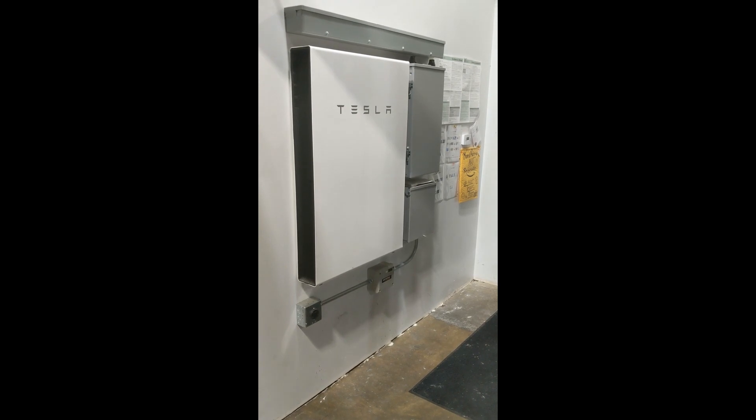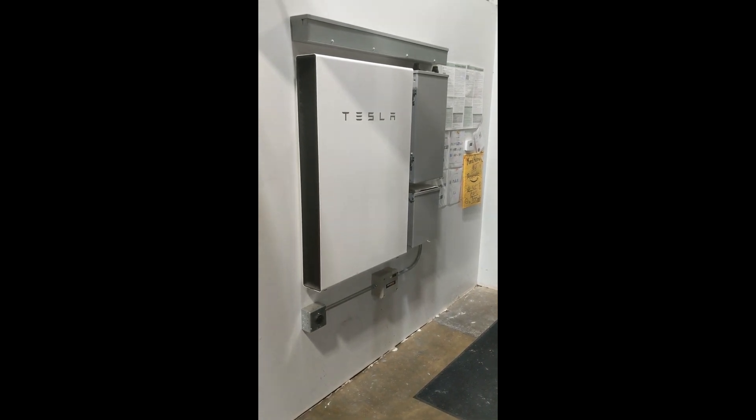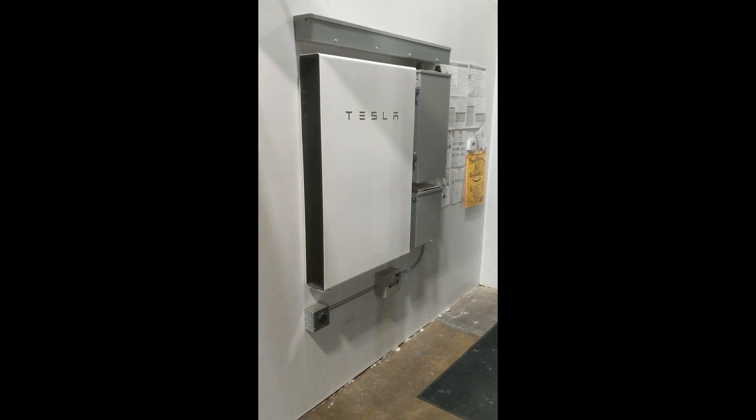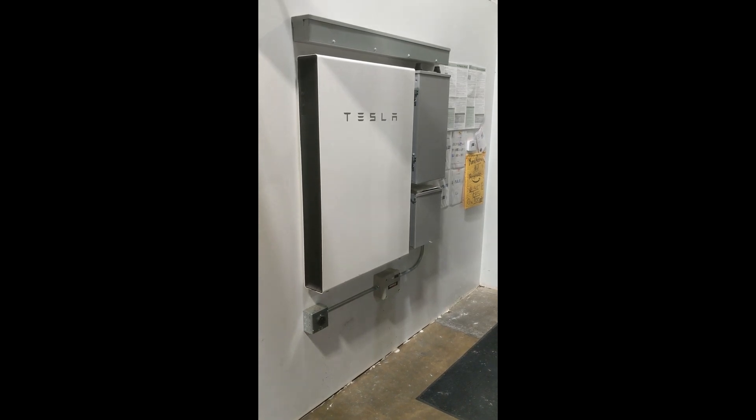Each Tesla Powerwall contains 13.5 kilowatt hours of stored energy. That's enough to run an average home for somewhere between 4 and 12 hours. If you have solar production, that will extend it. It provides 5 kilowatts of continuous power, up to 7 kilowatts for 10 seconds.